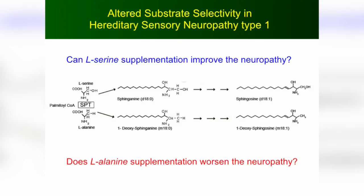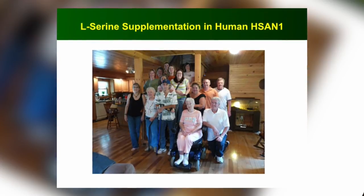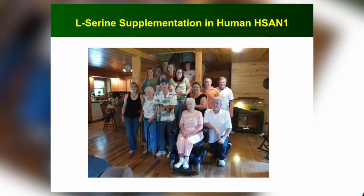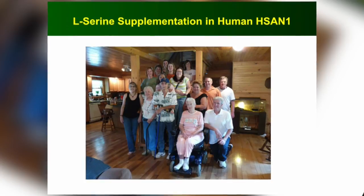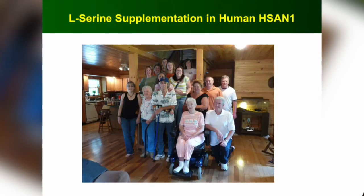I asked myself: can serine improve the neuropathy and can alanine worsen it? In the mouse, we were able to show that within a very short time, a mouse became very sick and had a very bad neuropathy if you gave it more L-alanine to eat. On the other hand, if you gave the mouse L-serine, it didn't develop a neuropathy. At that point, I engaged with the family we'd been following here for several decades, and they were very excited about these results and said: how can we move this forward to a treatment for us?